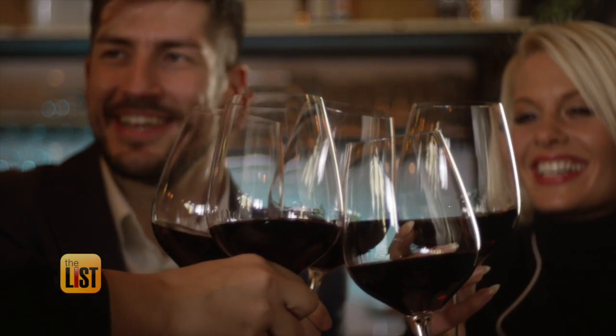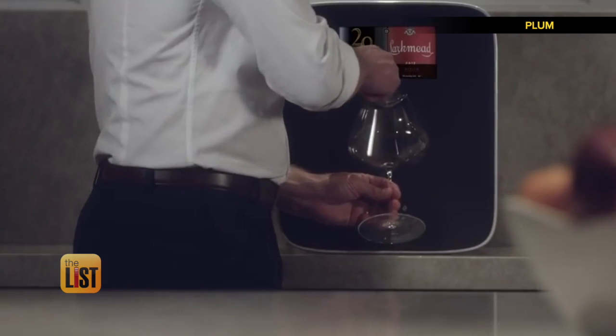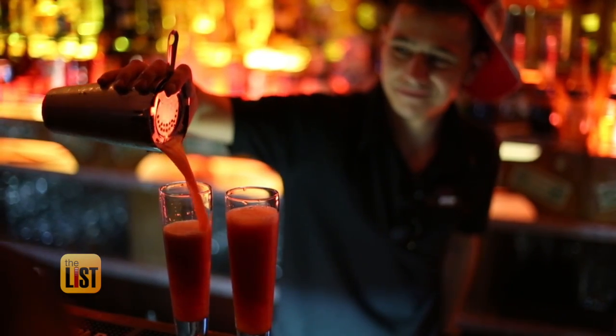From dive bar to luxurious lounge, a well-propped bar makes all the difference. To bring the chi-chi to your home bar, we've got some products that cost a bit more, but we'll class up your bar in time for last call.